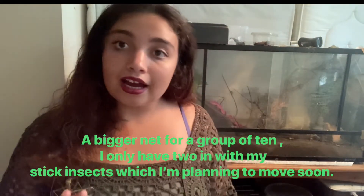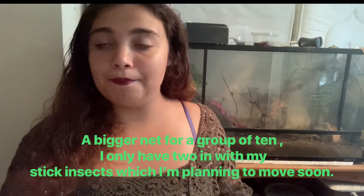I keep them in a net — I won't show you it because it's not in focus, but I'll put a photo in the video. I keep them in a nice tall net because shedding in too confined a space can cause injury — they can lose limbs, just like stick insects. Lots of ventilation in the net.